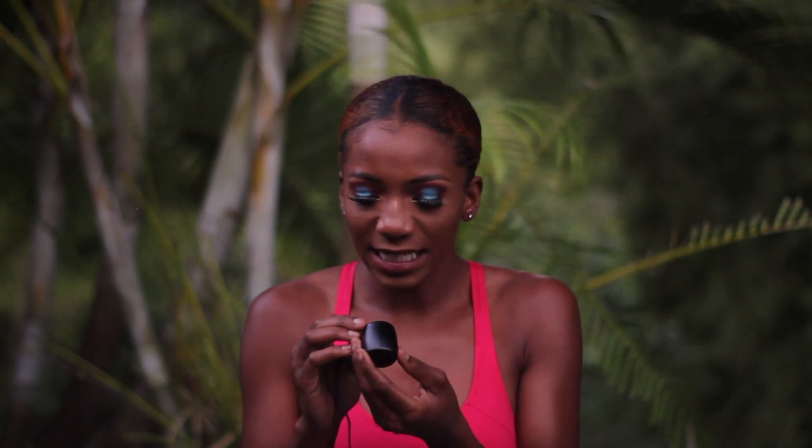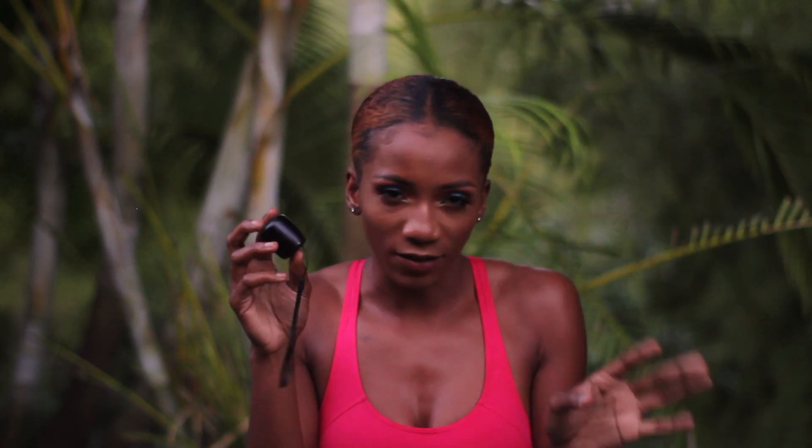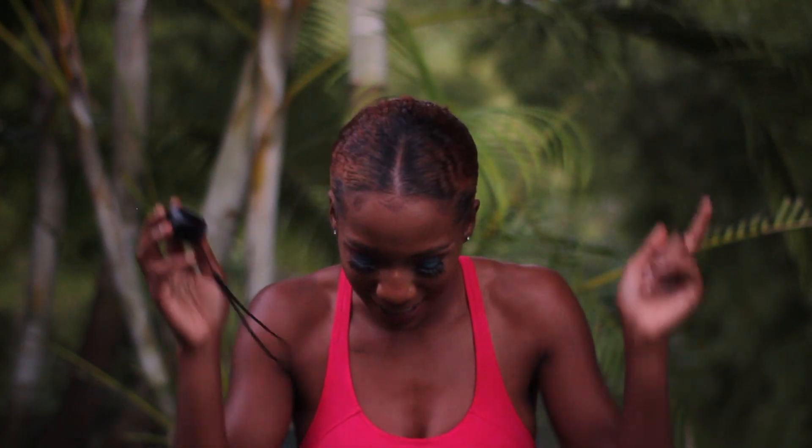The next thing is this Bluetooth speaker. I'll link it below. I recommend it because it's so small and cute — you can carry it anywhere, to the beach, wherever. It's compact, fits in your pocket or bag, and is perfect for beach days, outings, or picnics. It's sleek and cute — highly recommend.